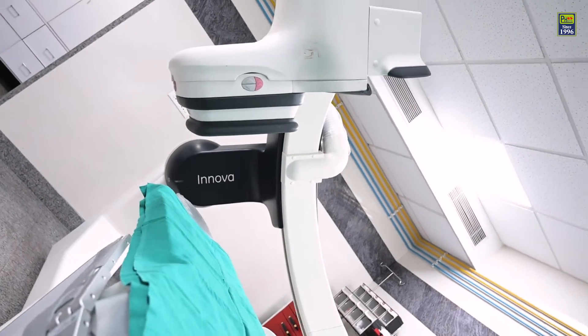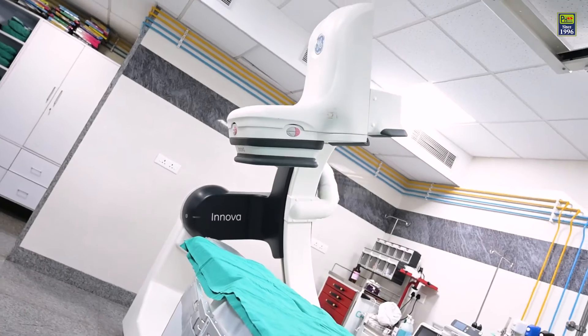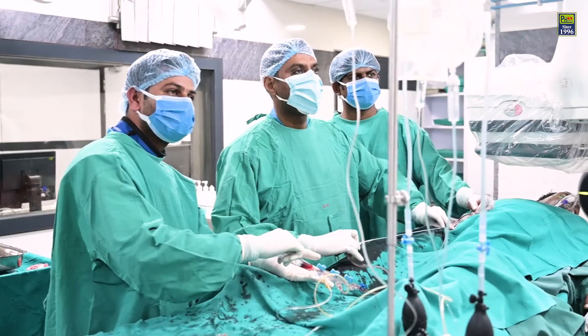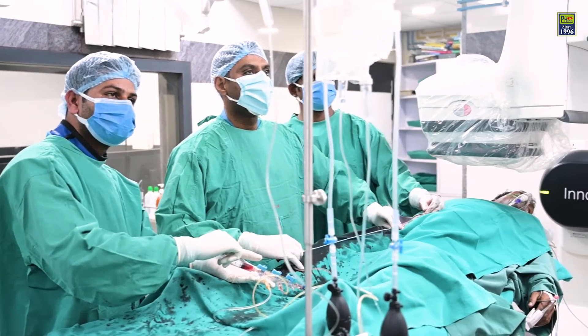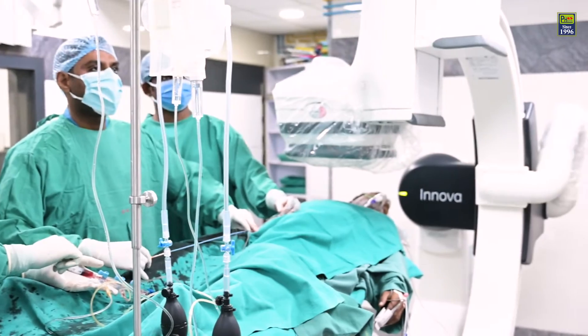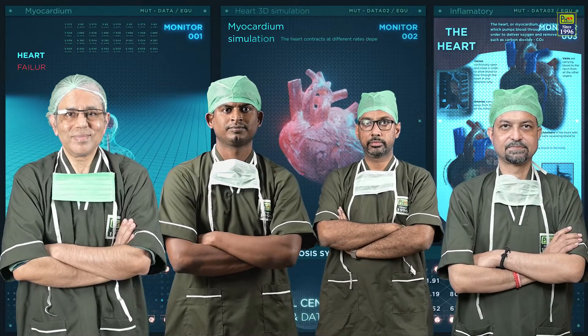With the number one cardiac neuro cath lab in the entire northeast India — the GE Innova IGS 520 — Paramount Hospital Private Limited provides you the best cardiac care, backed by a highly specialized and skilled team of doctors.